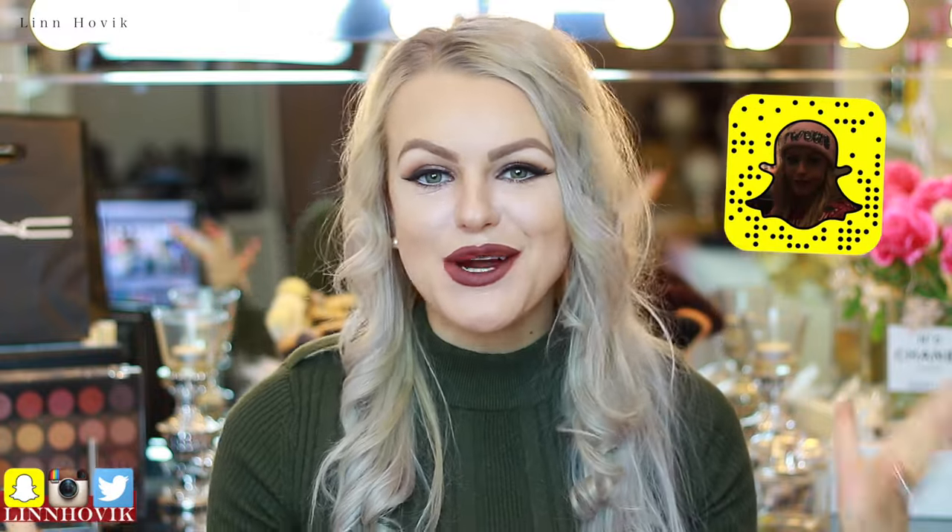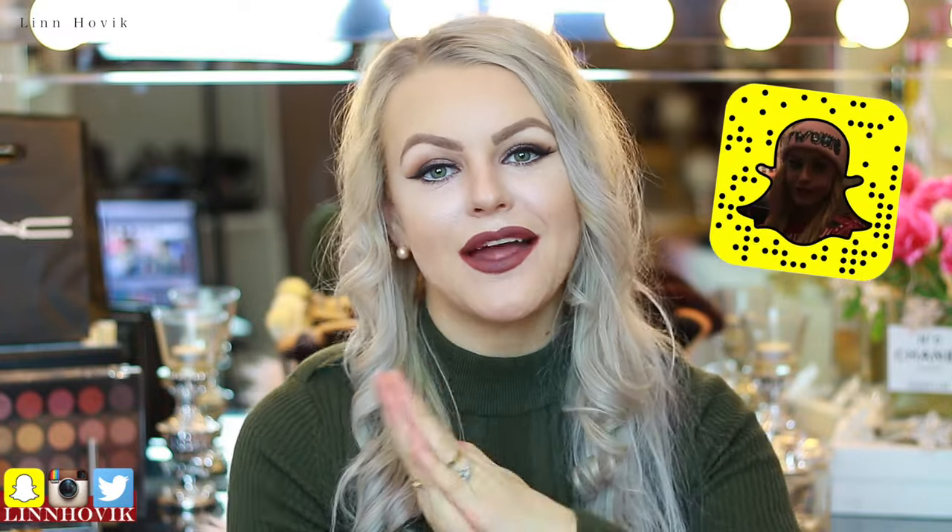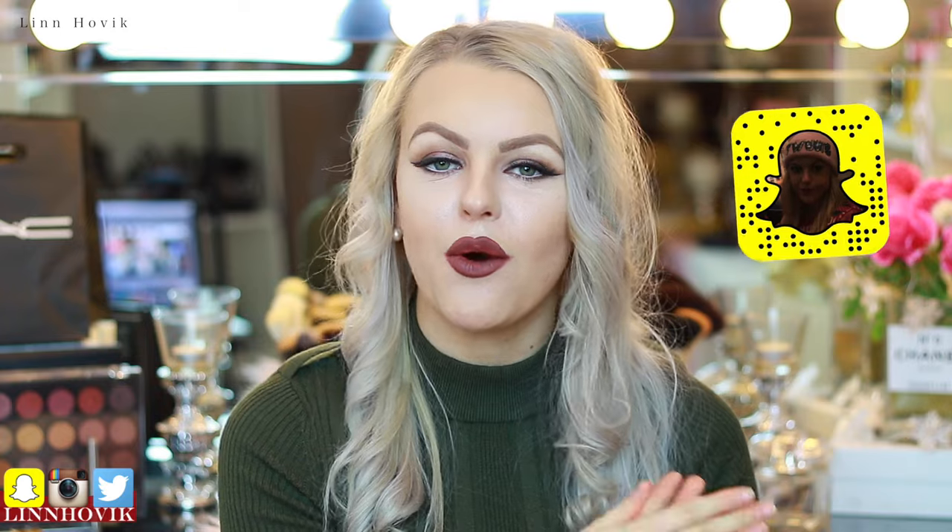Hey guys! Thank you for watching. If you're new, my name is Lynn. Thank you for stopping by. So today's video is going to be an exciting one. This will be one of my two New York hauls. I decided to start with clothing since I recently uploaded a beauty haul not long ago. I've combined both clothing, accessories, and some decor pieces as well. I'm so excited for you guys to see this.